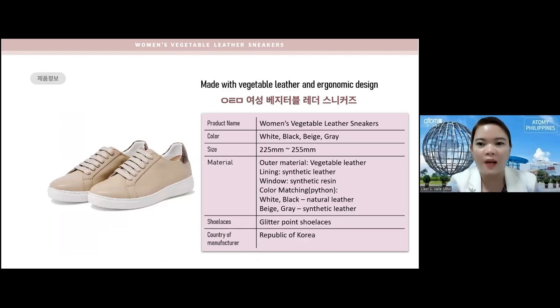The product name is Women's Vegetable Leather Sneakers. It comes in four colors: white, black, beige, and gray. The one I have at home is white — I chose white because it matches all kinds of clothes. The sizes range from 225 millimeter to 255 millimeter. The outer material is vegetable leather, the lining is synthetic leather, and the window is synthetic resin.